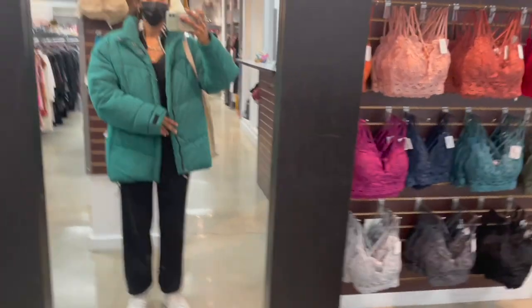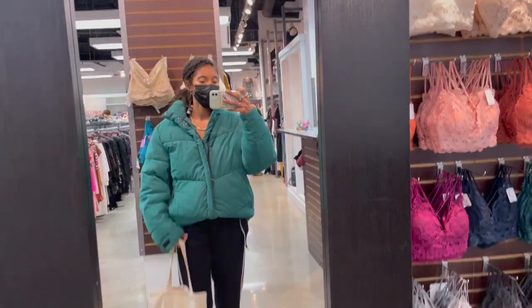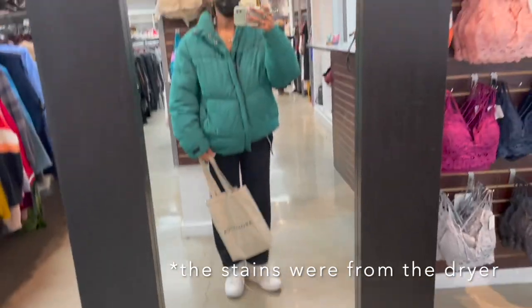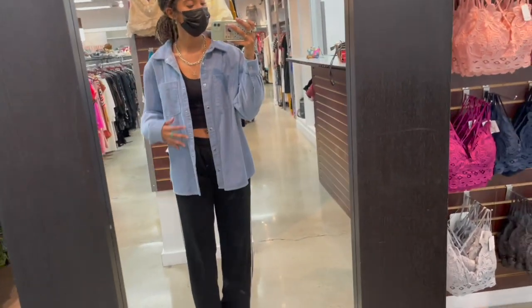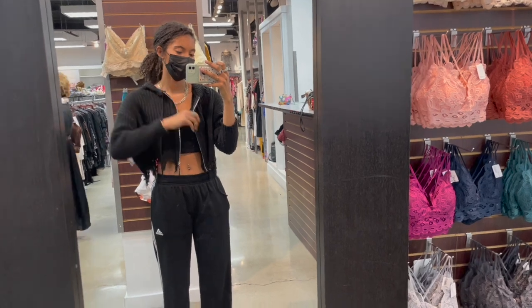I found a really dope puffer jacket that looks amazing. I actually tried washing it and kind of ruined it, so if anyone knows how to get out burnt stains from a puffer jacket, please let me know. I also thought this button up was really cute but it was a little pricey for me.